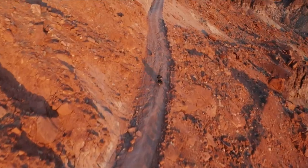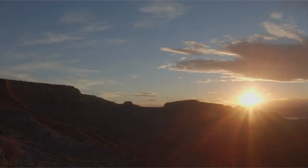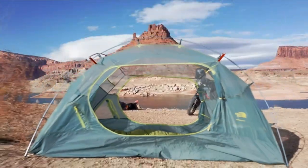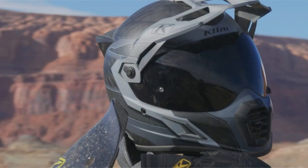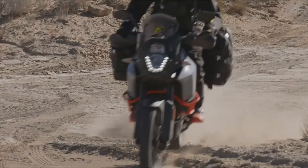If you require a full-face, custom, modular, or adventure motorcycle helmet, our guide will assist you in obtaining what you require. Check out our recommendations — we've done all the research to find the best. I have prepared this video guide for the best motorcycle helmet, so let's get started.